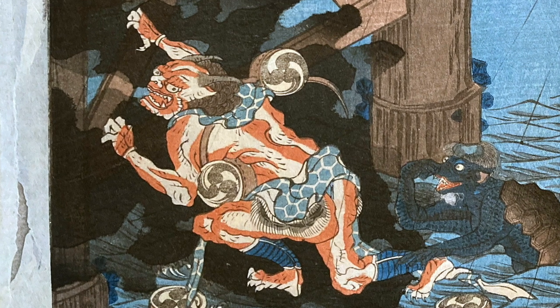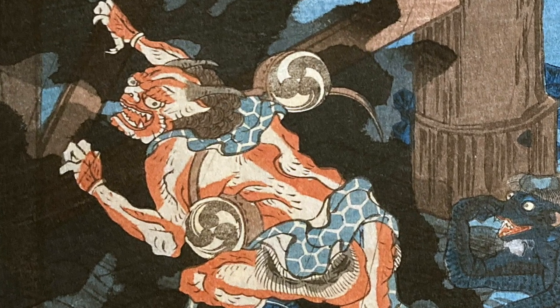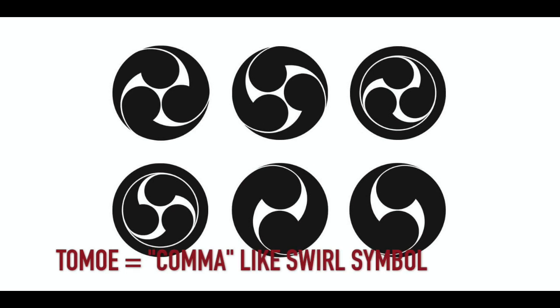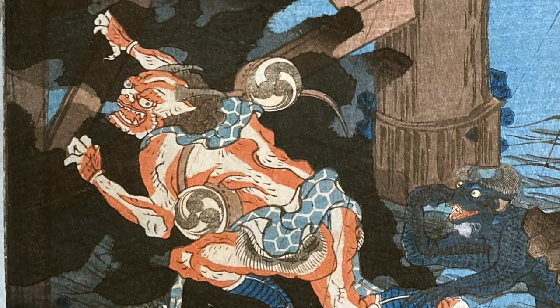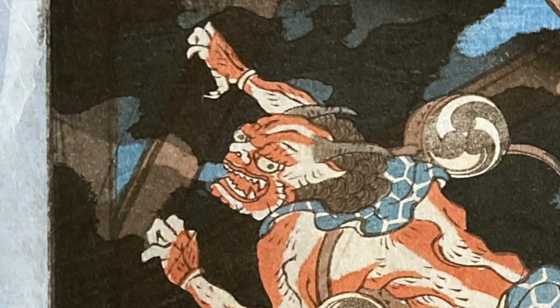In Japanese mythology, he beats on a denden daiko drum with tomoe symbols drawn on them. Tomoe is a kama-like swirl symbol. Raijin is portrayed with three fingers, which are said to represent the past, present, and future.